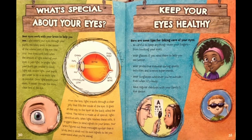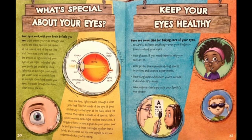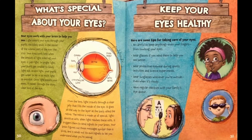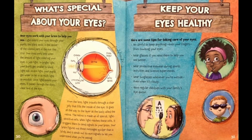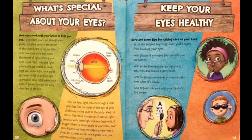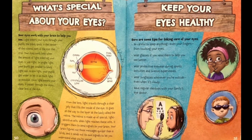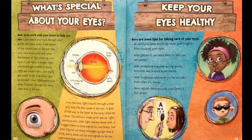What's special about your eyes? Your eyes work with your brain to help you see. Light enters your eyes through your pupils, the black spots in the center of the colored part of the eye, the iris. In bright light, your pupils get smaller to block light out. In dim light, your pupils get wider to let in as much light as possible. Once light enters your eyes, it passes through the shiny, clear lens of the eye, then travels through a clear jelly that fills the inside of the eye, all the way to the layer at the back called the retina. The retina is made up of special, light-sensitive cells. When light reaches these cells, it triggers them to send signals to your brain. Your brain figures out those messages quicker than a blink, and sends out its own signals to let you understand what you're seeing.